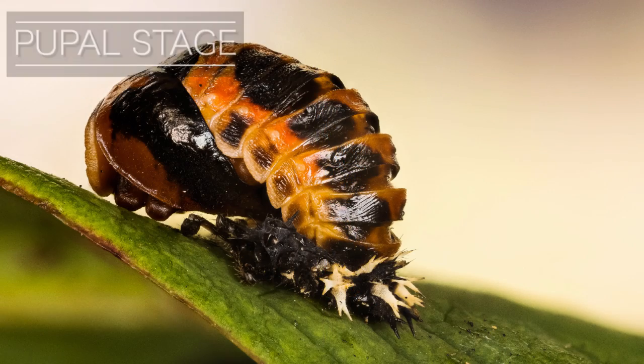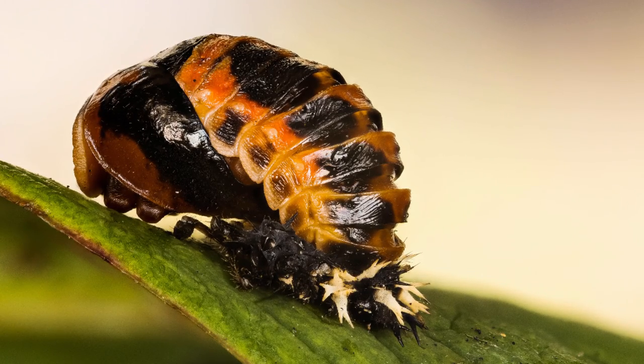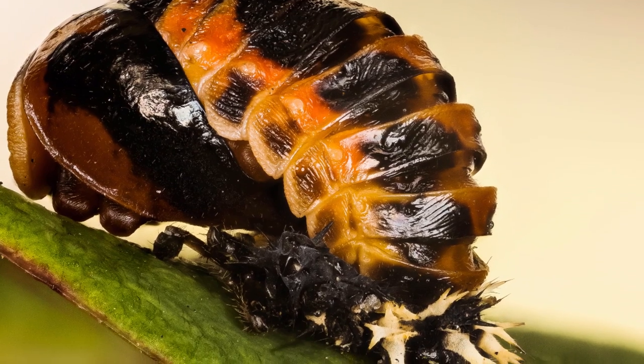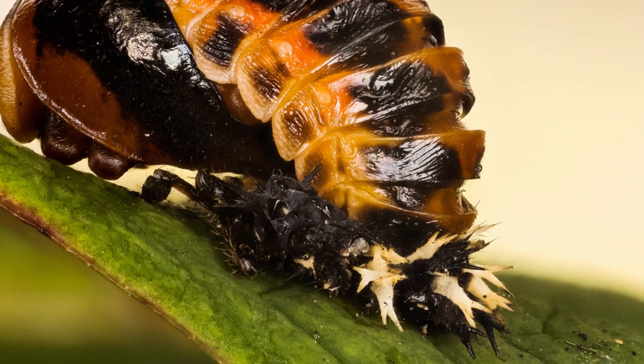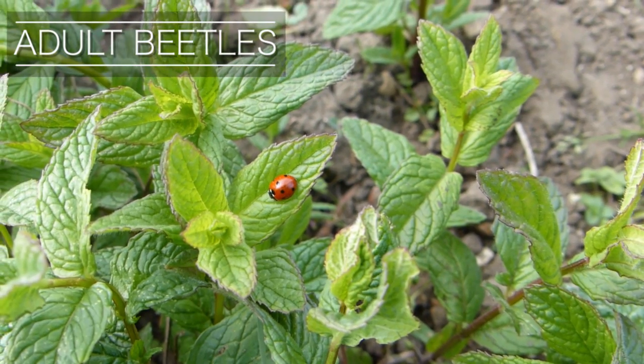After a series of moults, the larvae pupate. Often yellow or orange and with black markings, this pupal stage lasts for around one to two weeks, during which time the magical transformation from larva to adult beetle occurs.